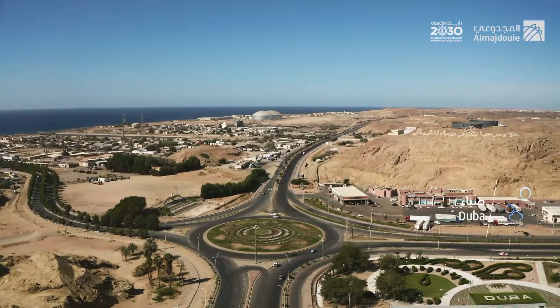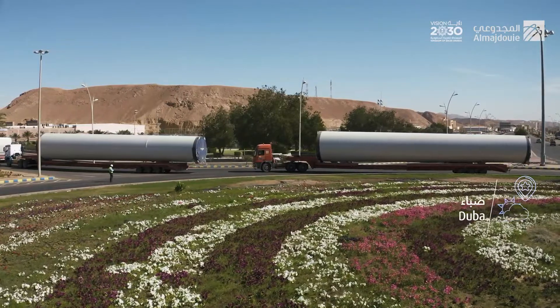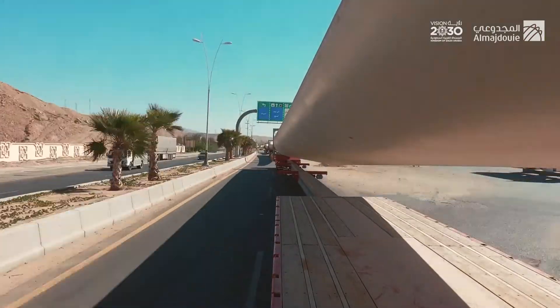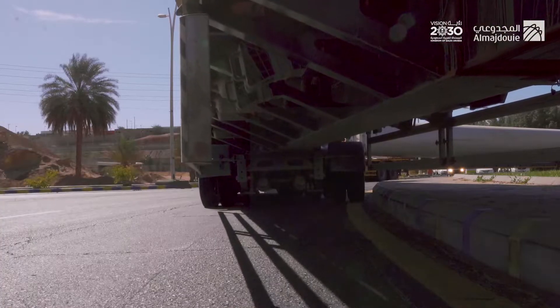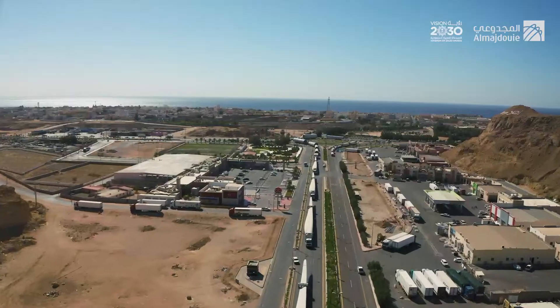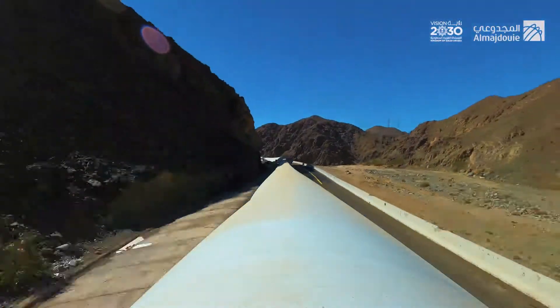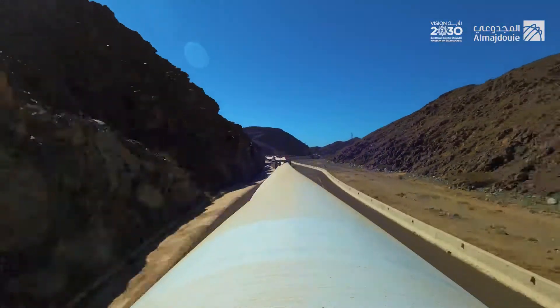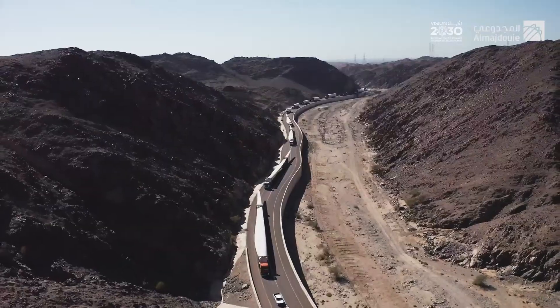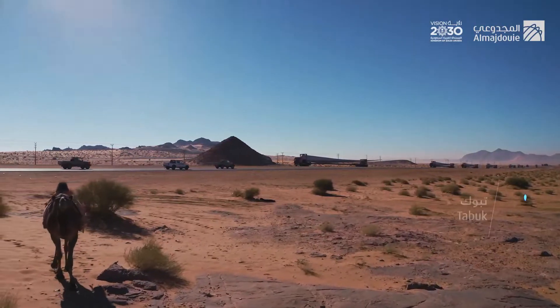The coastal city of Duba is one of the most important stops for this journey. Al-Majdu'i team secures the fleet's entry through the streets, passing through one of the city's most important landmarks, Duba Square, which diverts the journey to the city of Tabuk. The fleet makes its way through the mountains and between archaeological sites and environmental reserves with challenging terrain.